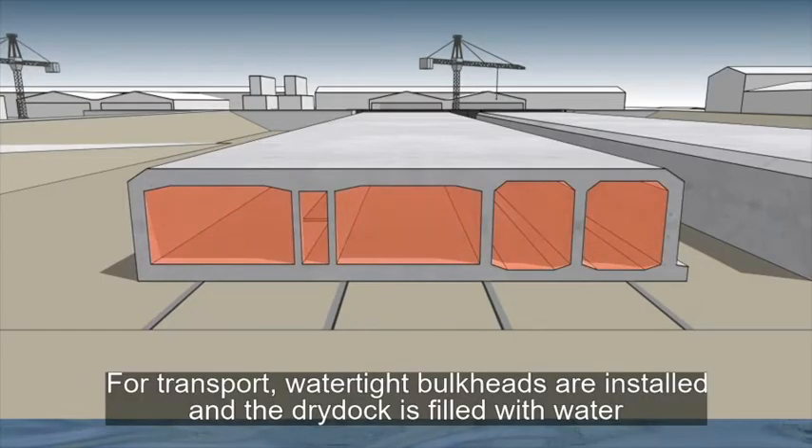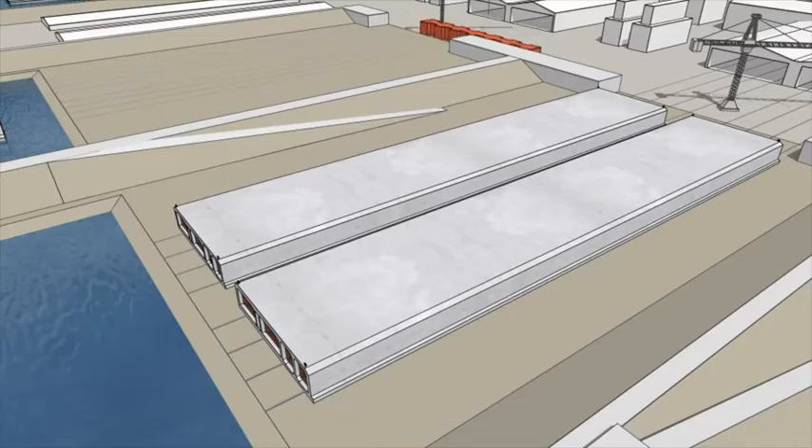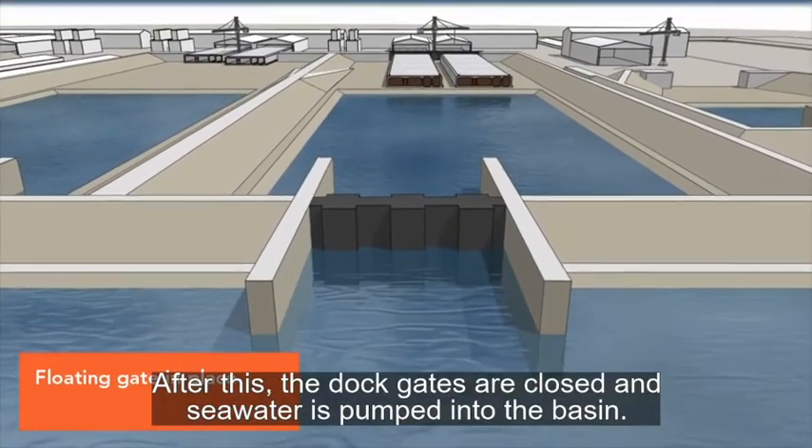To prepare for transport, watertight bulkheads are mounted and the dry dock is filled with water until the element floats. After this, the dock gates are closed and sea water is pumped into the basin.